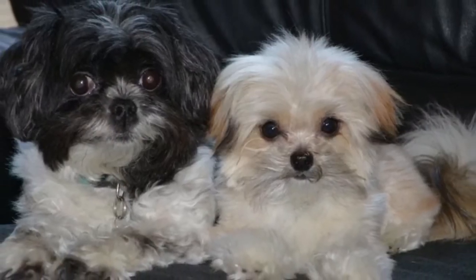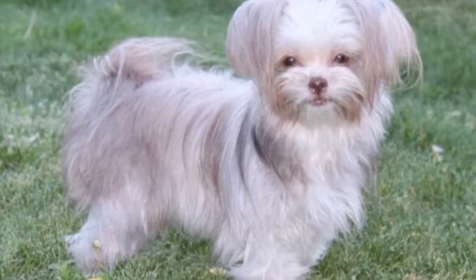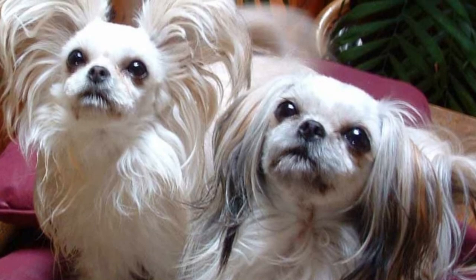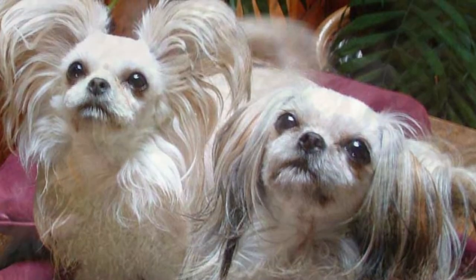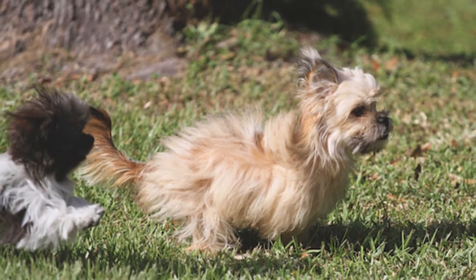Their small size belies a big personality and an oversized affection for humans of any stripe. They won't make the best guard dog, but they're the perfect choice as a family dog or a therapy dog, and their petite stature and low energy levels mean that they can be perfectly comfortable in a small apartment.